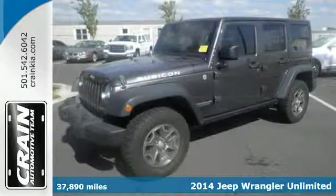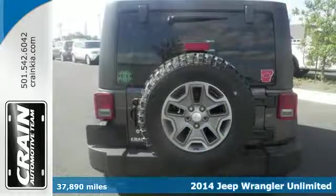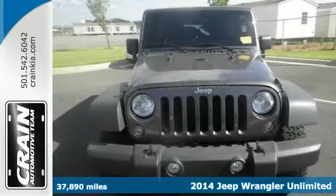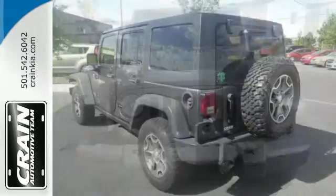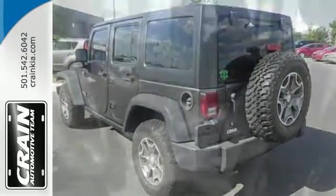It's a 2014 Jeep Wrangler Unlimited. Go anywhere and do anything with its legendary four-wheel drive capability and impressive exterior that's dynamic from any angle. This is the only four-door open-air 4x4 on the market.